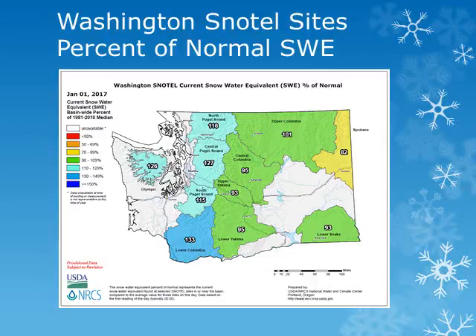Measurements of the snow water equivalent, or amount of water being held in the snowpack, were taken on January 1st for the various basins across the state of Washington. From this map produced by the Natural Resource Conservation Service, amounts range from 90 to 95 percent of normal. We'll look at some individual stations within these areas.